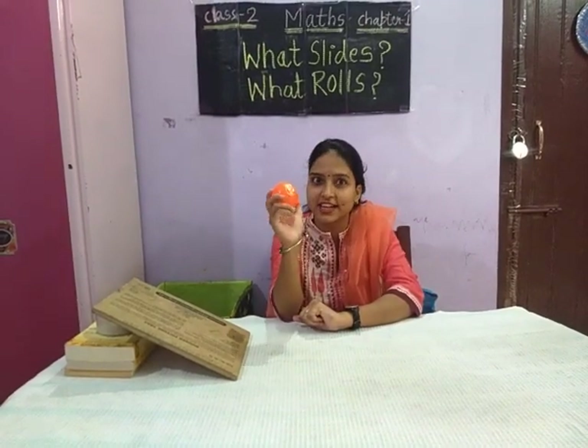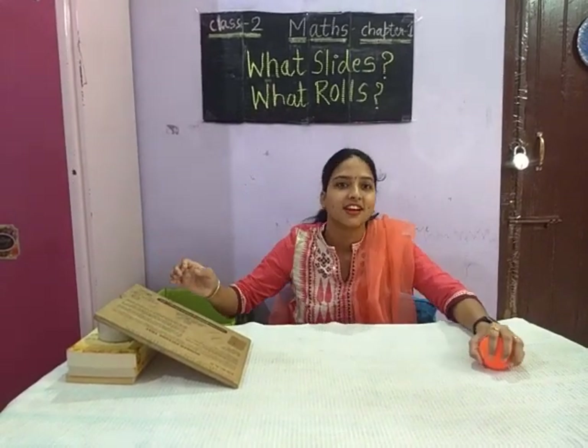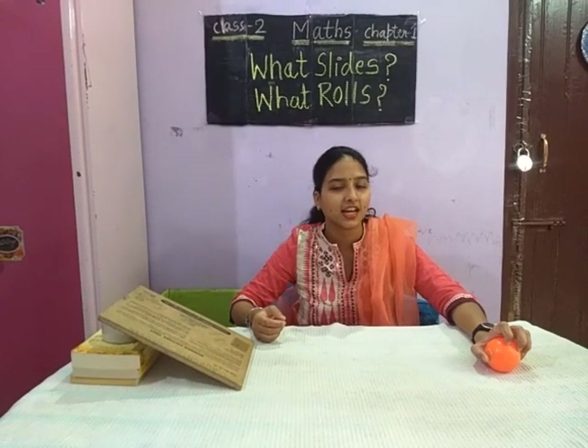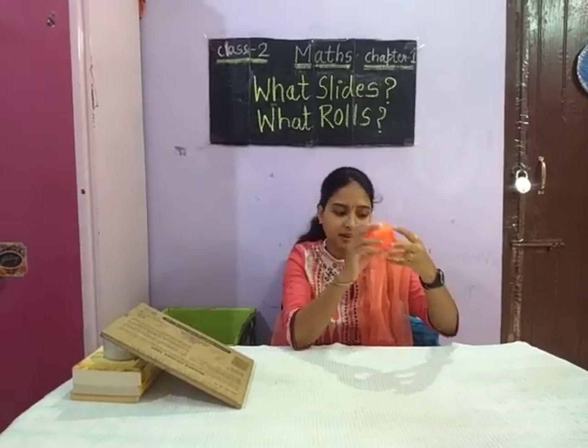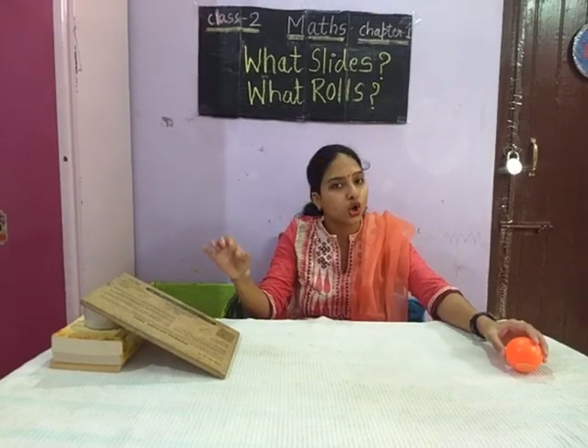Let's check whether it is rolling or sliding. Just tell me — is it sliding or rolling? It is rolling because this is a round shape. So, things which have a round shape, they roll.